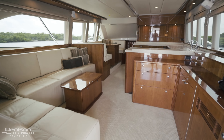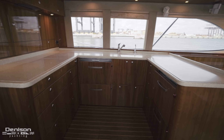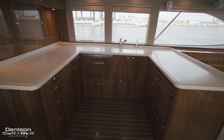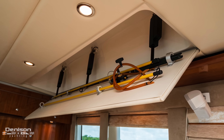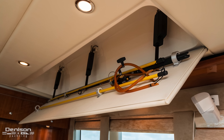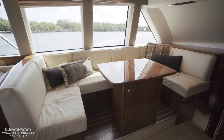Forward is the spacious galley with three-burner stove, microwave, sink, and four drawers of refrigeration and freezers. There is electrically actuated rod storage above the galley. Adjacent to the galley is a wraparound leather dinette with expandable table.